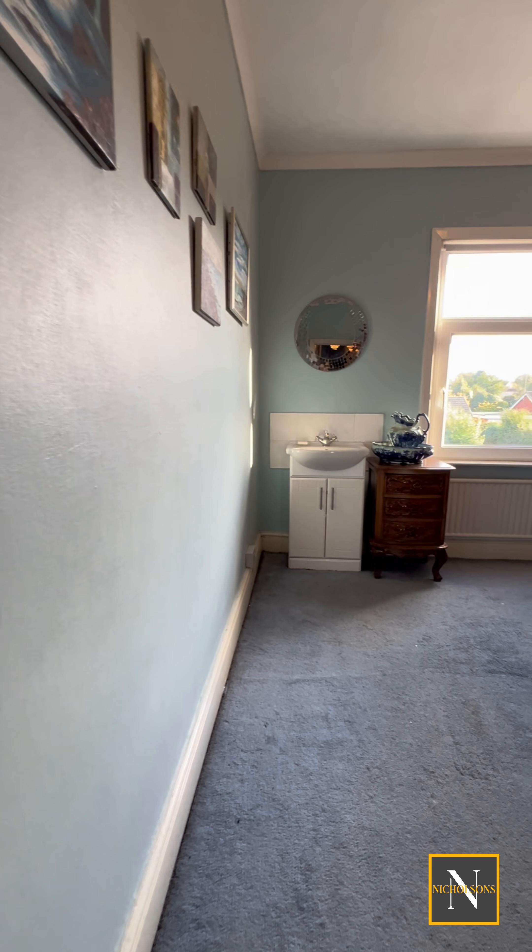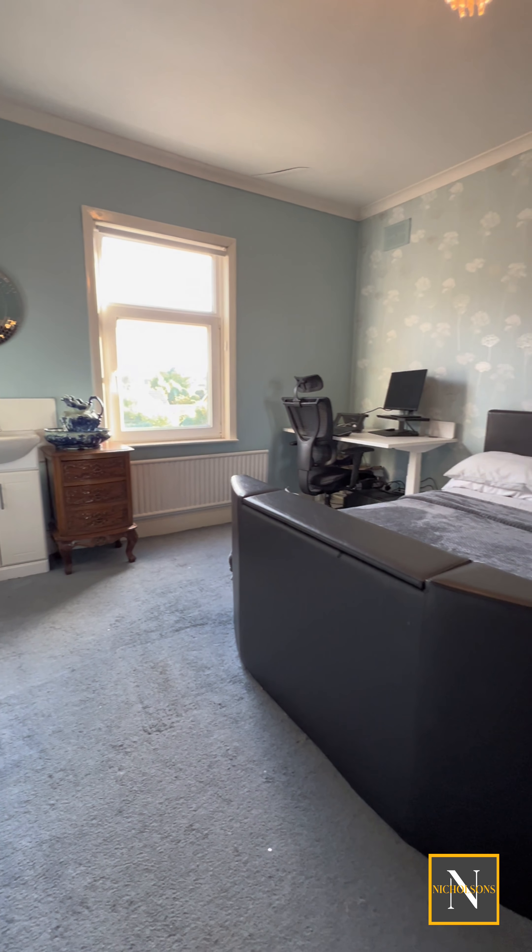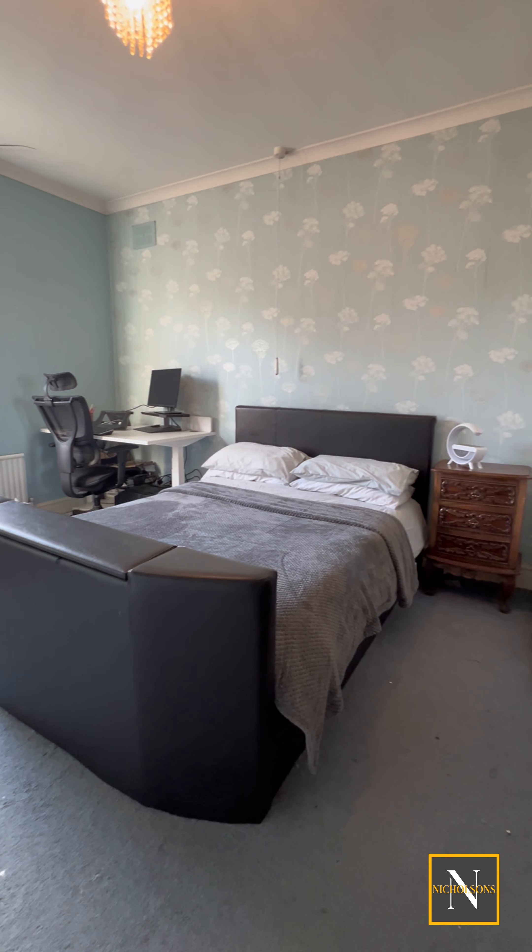The first bedroom we head to is bedroom number 3. This is a large double bedroom with rear-facing window and also benefits from storage.